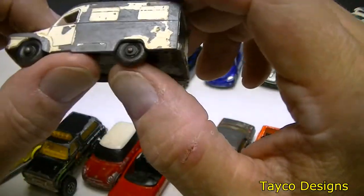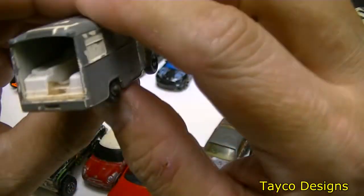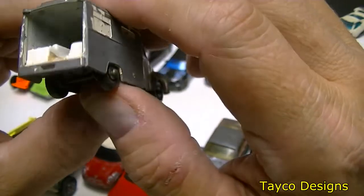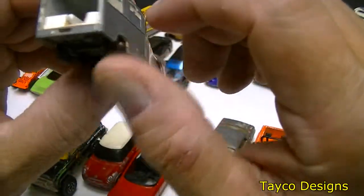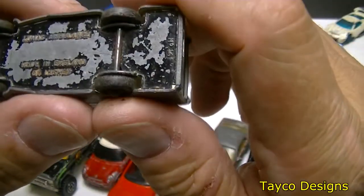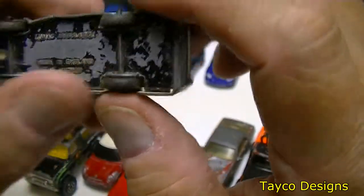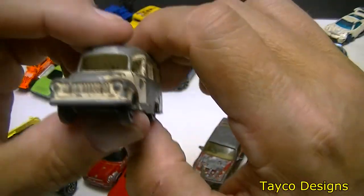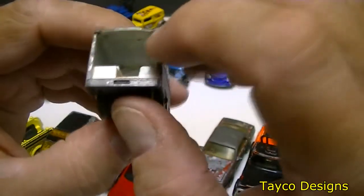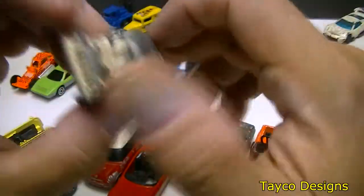We have an old milk truck. I found this one when I was metal detecting — I found it in the volleyball court. Pretty good find. I think it's a Lesney. Can't read the bottom of it but I know it's a Lesney. Check out the front — they usually have a door right here in the back, some kind of a door. Pretty cool.